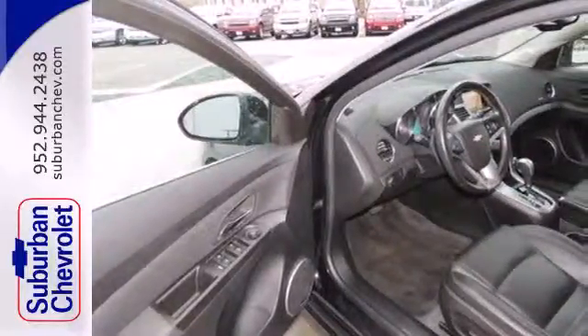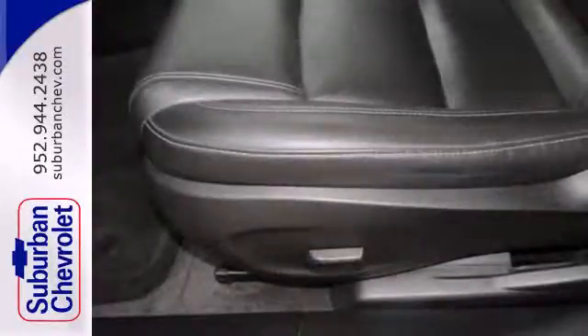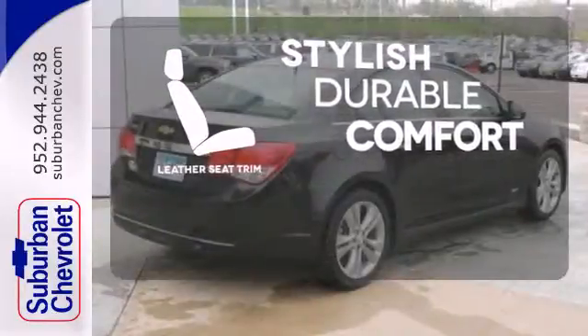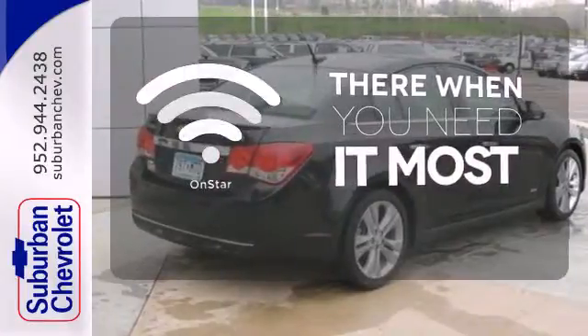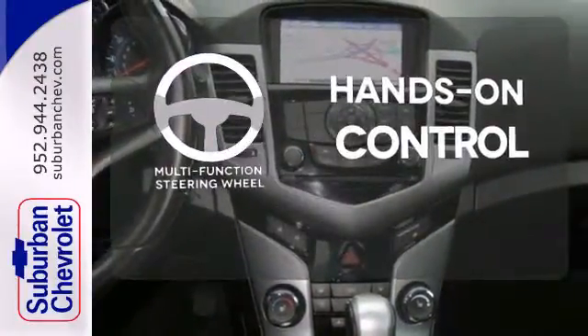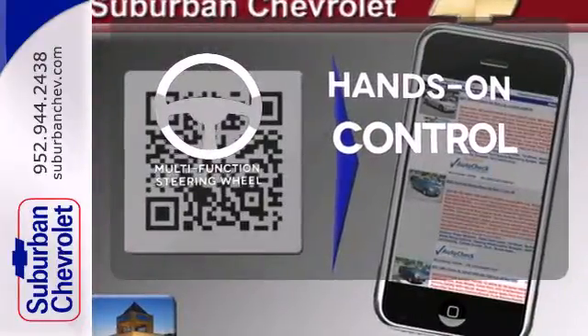Safety features include multiple airbags and anti-lock brakes. The leather seat trim offers style and durability. OnStar offers everything from hands-free calling to emergency services. The multifunction steering wheel helps keep your eyes on the road and your hands on the wheel.